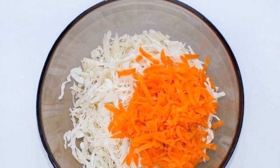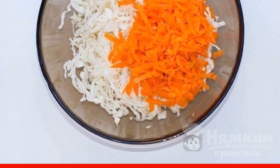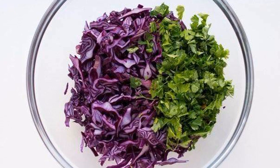Prepare the ingredients for the salad. Cut the white cabbage, fold into a large bowl and mash a little. Chop the carrots on a grater. Next, chop the red cabbage and mash it as well.